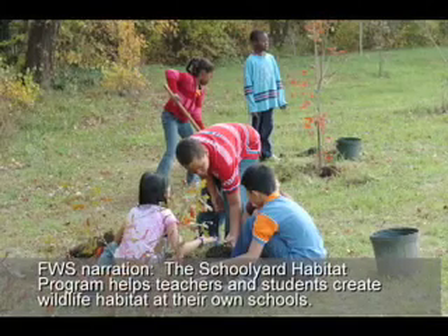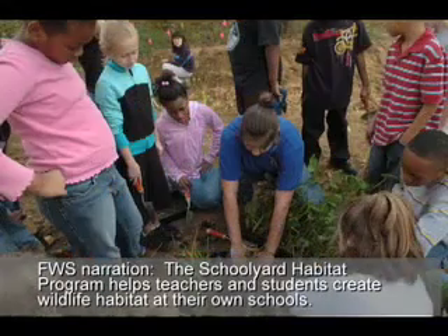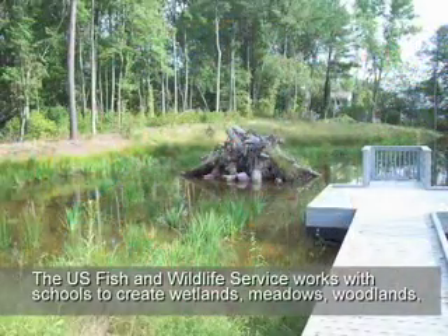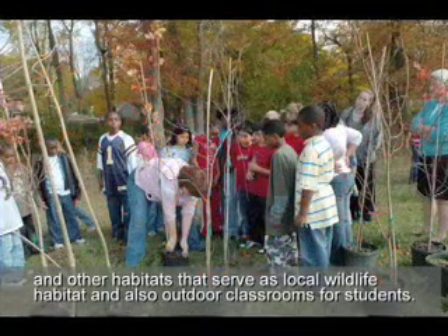The Schoolyard Habitat Program helps teachers and students create wildlife habitat at their own schools. The U.S. Fish and Wildlife Service works with schools to create wetlands, meadows, woodlands, and other habitats that serve as local wildlife habitat and also as outdoor classrooms for students.